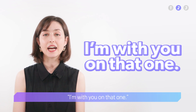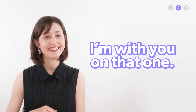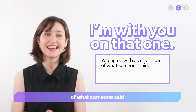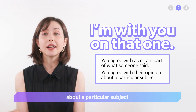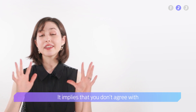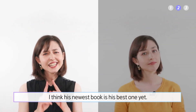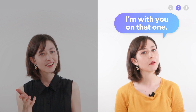Next, 'I'm with you on that one.' This is a great expression to use when you agree with a certain part of what someone said, or you agree with their opinion about a particular subject. It implies that you don't agree with everything they said, but you agree this time. For example: 'I think his newest book is his best one yet.' 'I'm with you on that one.'